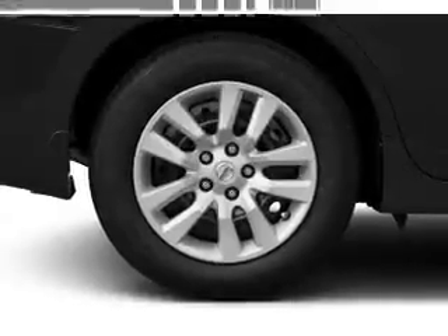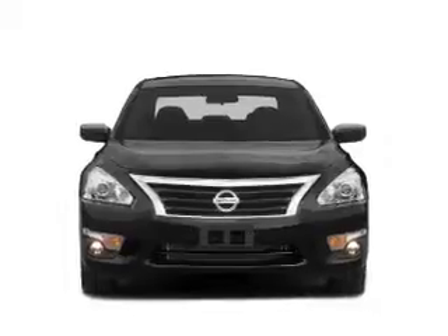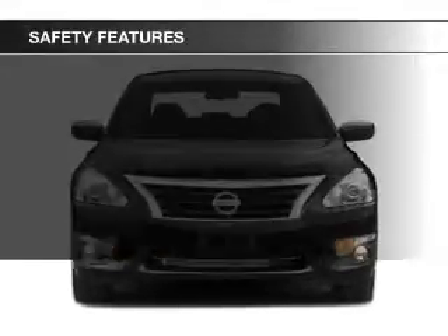Additional features include an alarm system, keyless entry, a trip computer, an MP3 player, and privacy glass.